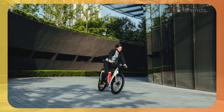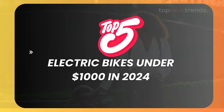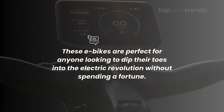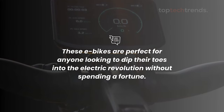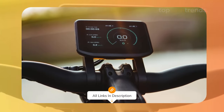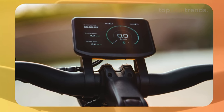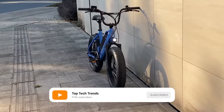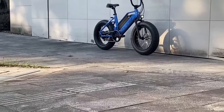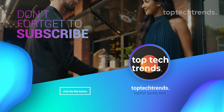There you have it, folks — the top five electric bikes under $1,000 in 2024, plus a couple of honorable mentions. These e-bikes are perfect for anyone looking to dip their toes into the electric revolution without spending a fortune. Remember, all the links to these bikes are in the description below. Let us know in the comments which bike caught your eye. And don't forget to like, subscribe, and hit that bell icon to stay updated with all our latest videos. Thanks for tuning in to Top Tech Trends — keep riding, keep exploring, and we'll see you in the next video.